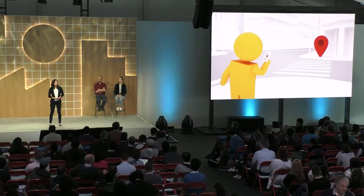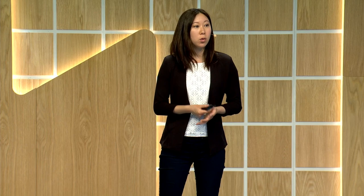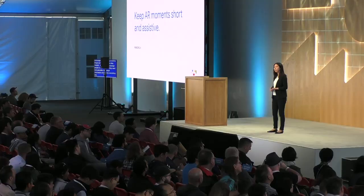The last principle is to keep AR moments short and assistive. In some of our earlier builds, we actually presented all the information you might find on a 2D Google Maps view in the AR view — things like time and distance to destination. While that information is undoubtedly useful, we realized it was actually encouraging people to stay in AR for longer periods of time than they actually needed. We basically want to encourage people to just use it for when they want that glanceable visual information. And then for everything else, send them back to the 2D map or encourage them to put their phones away — they don't really need AR just to know that they need to walk five minutes straight.